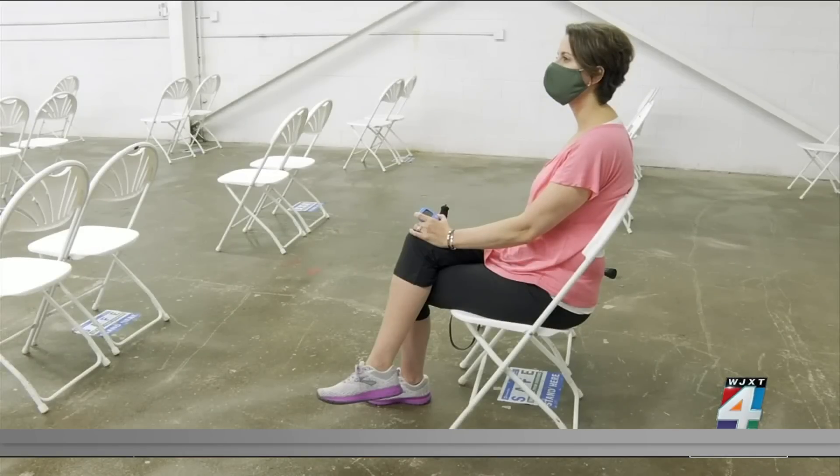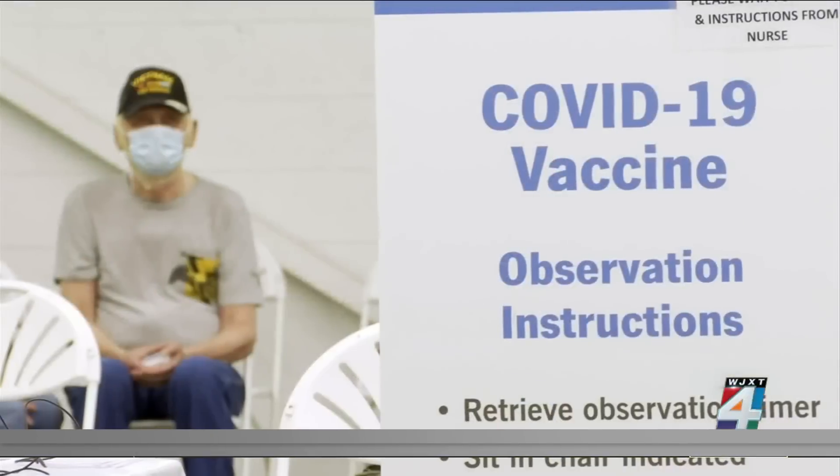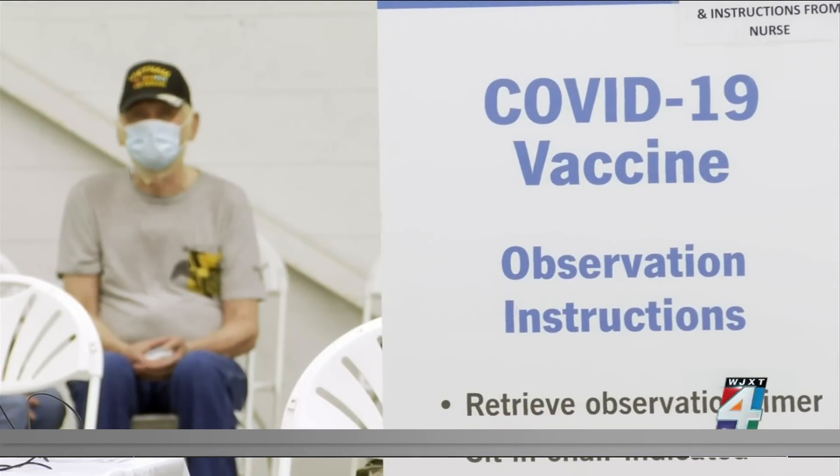Dr. Dougal also wanted to point out that while masks can help provide protection from the virus, nothing can replace the vaccine.